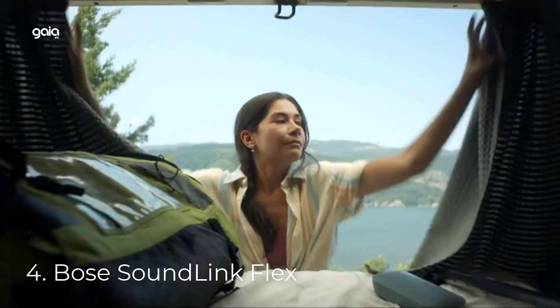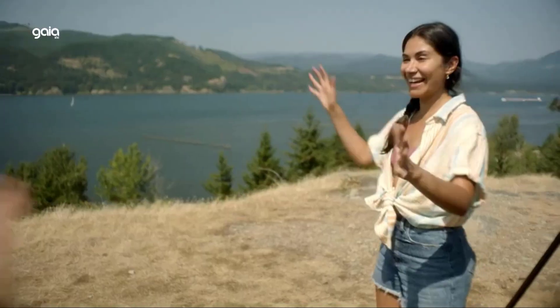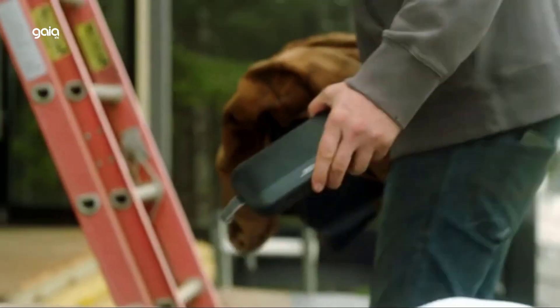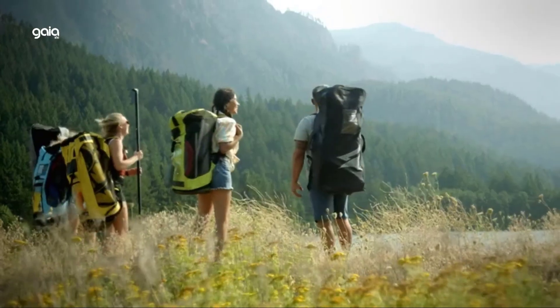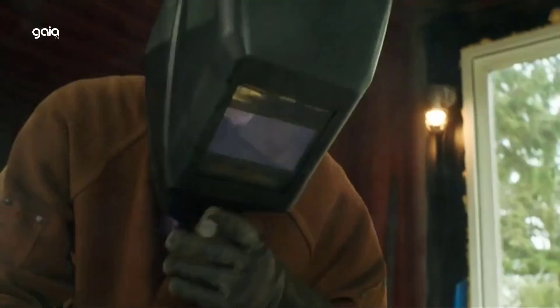Number 4: Bose SoundLink Flex. State-of-the-art design — the SoundLink Flex outdoor speaker is packed with exclusive technologies and a custom-engineered transducer for deep, clear, and immersive audio at home or on the go. Proprietary PositionIQ technology automatically detects the position of your portable Bluetooth speaker for optimal sound quality in any orientation or environment.